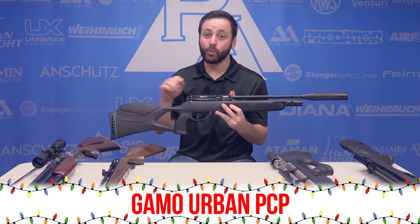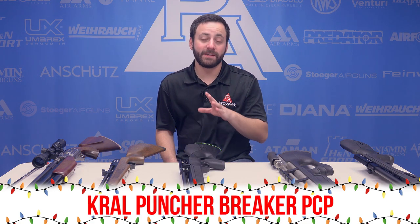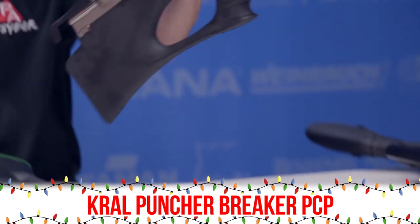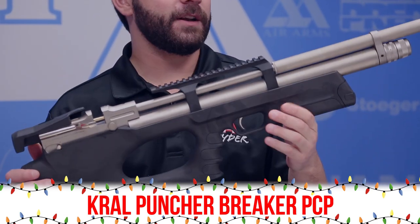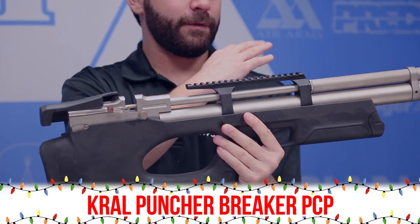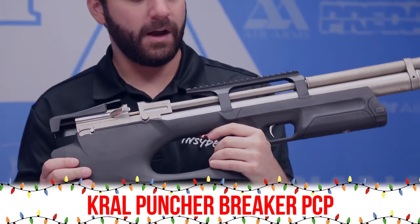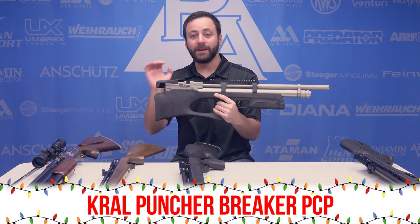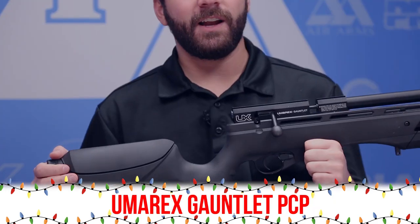One thing a lot of shooters were clamoring for coming into 2017 was an affordably priced bullpup, and Kral Arms out of Turkey definitely delivered with the Puncher Breaker. It comes in .177, .22, or .25, with a lot of different finish and stock options. You have an adjustable power wheel, a shrouded barrel, and a ton of features built into a very small package.